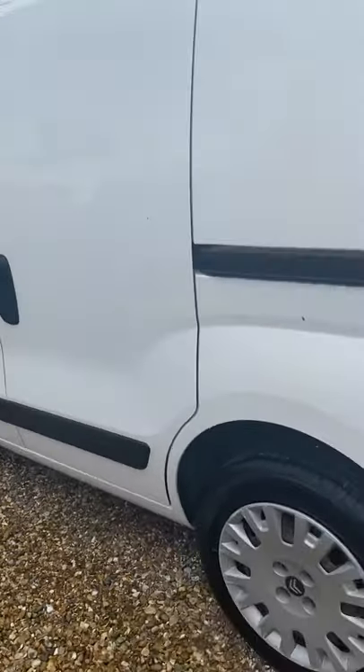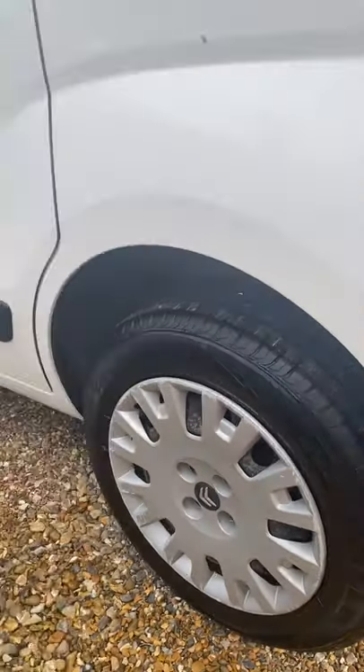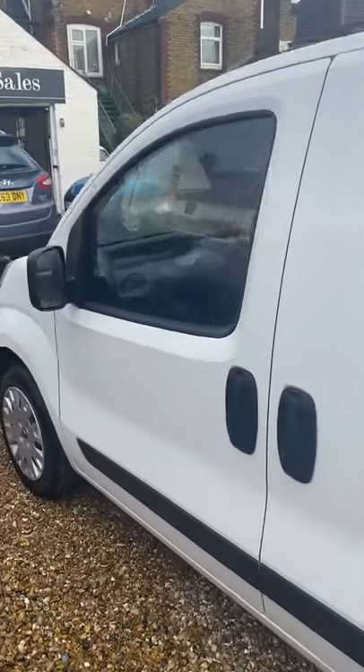This side again — no marks, no scratches, no dents. Tyres are all good. You've got the sliding door on this side. Let's just open that up for you so you can have a look in the back of the van.